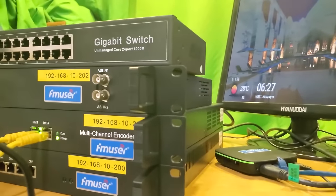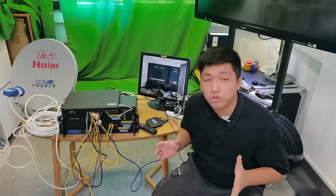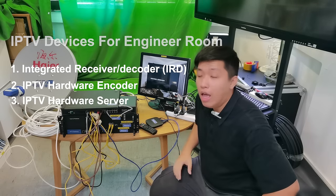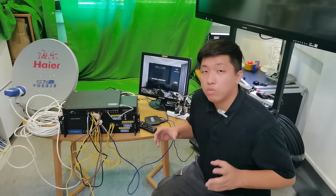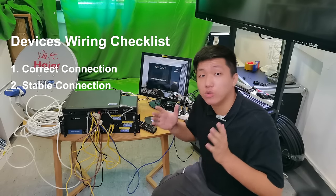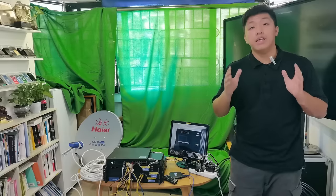This is what this hotel IPTV system will look like in a local hotel in DRC. Some devices will be installed in the hotel's engineering room, such as IRDs, hardware encoders, and IPTV servers. Others will be installed in the guest rooms, such as setup boxes and televisions. To avoid getting complaints from guests, always double-check connections and make sure the internet cable is well connected to the ports. As for the management system, Jimmy will set up almost everything in advance based on the information you provide before shipping. Your engineer will only need to handle the assembly part in your hotel.